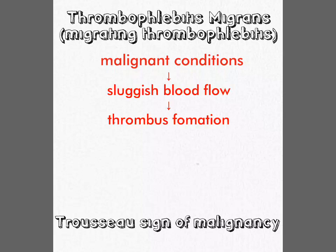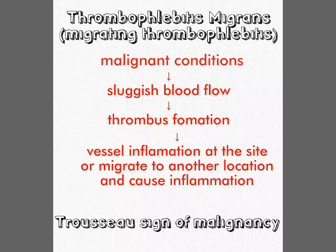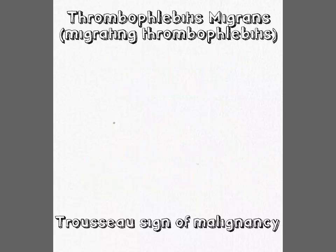Due to sluggish blood flow, thrombus formation occurs, and these thrombi cause vessel inflammation which is recurrent, appearing in different locations over time. It is superficial and affects the leg veins such as the long saphenous veins. This sign is also found in Buerger's disease.